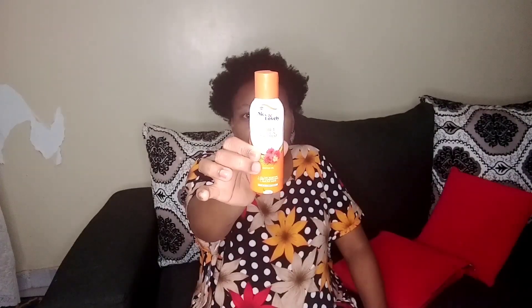She hasn't called me so I hope she will come. I'm just from taking a shower and washing my hair, and I want to treat it using this — Nice and Lovely 3-in-1 living treatment. I'm going to pour some here.